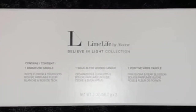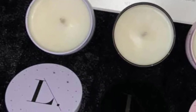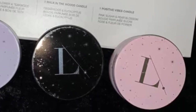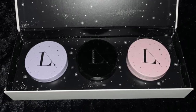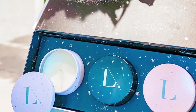First up, we have the Believe in Light collection. Give the gift of light with our limited edition candle gift set. This collection includes our best-selling Walk in the Woods candle — a woodsy spice that fills the air with cedarwood, sandalwood, eucalyptus, with hints of orange zest and star anise. Lime Life by Alcone's signature candle is a fresh, crisp floral scent with teakwood, gardenia, lily of the valley, tea rose, and jasmine, with hints of lime and dewy greens. Our Positive Vibe Candle is a fruity, floral, sweet scent with pink sugar, whitewoods, jasmine petals, and pear blossom. This collection sells for $60.